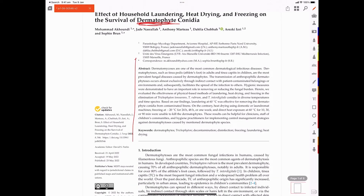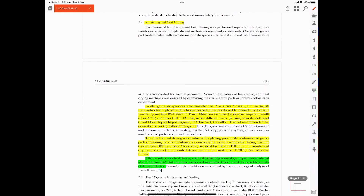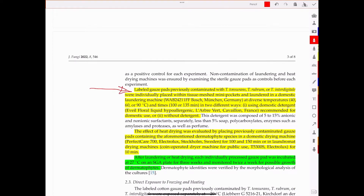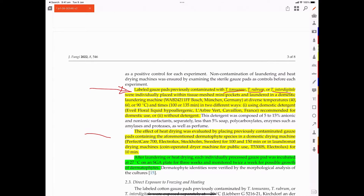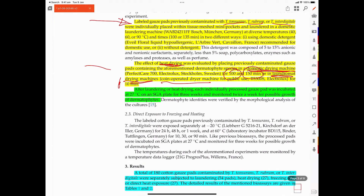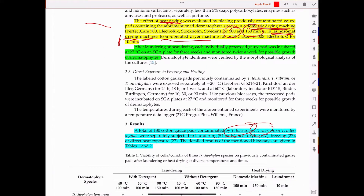What they were doing is they made some gauze pads and deliberately infected these with three types of fungi. Then they were looking at whether or not you can get rid of them by heat drying — putting these into a domestic drying machine for either 100 or 150 minutes. They were also testing out laundromat coin-operated drying machines for 10 minutes. They were also looking at whether or not laundering at different water temperatures would impact on these three types of fungi.